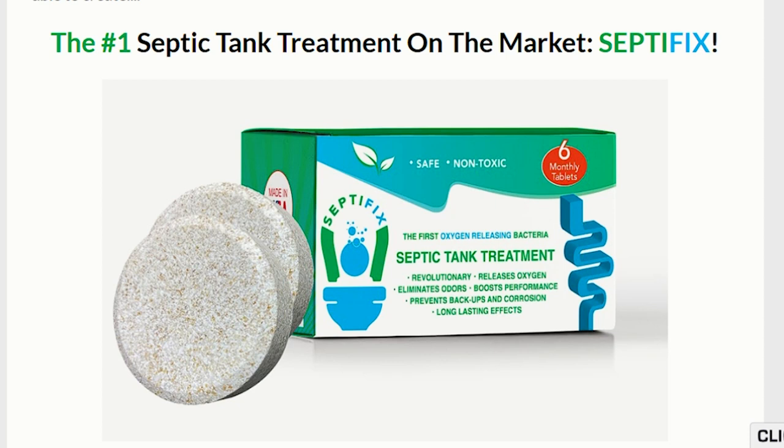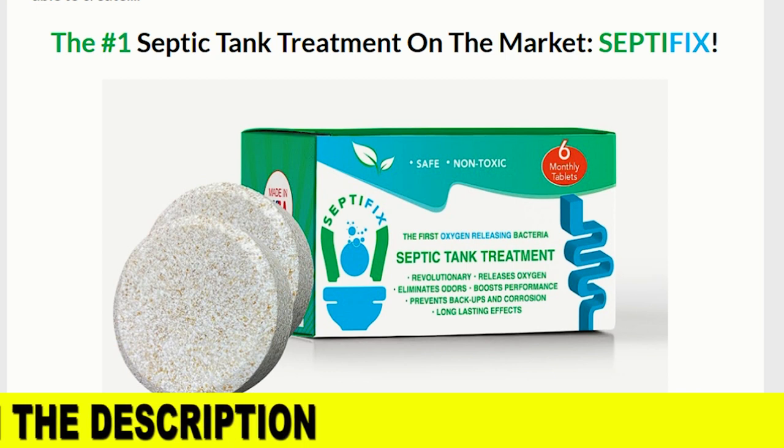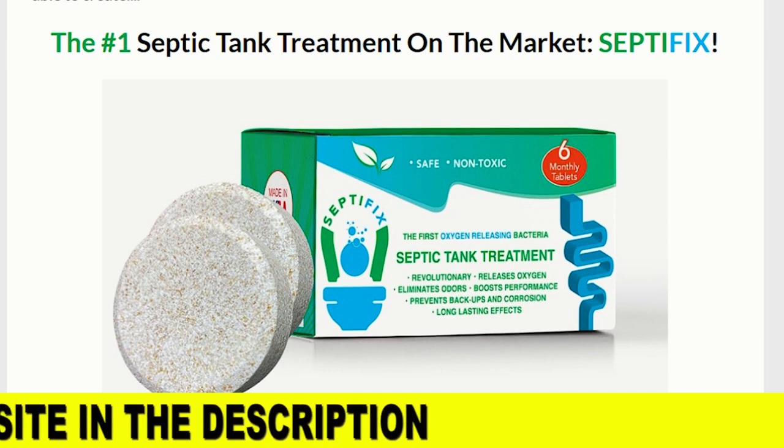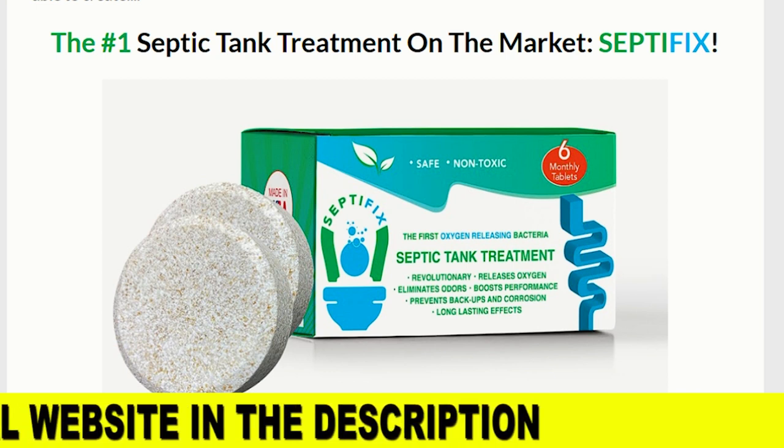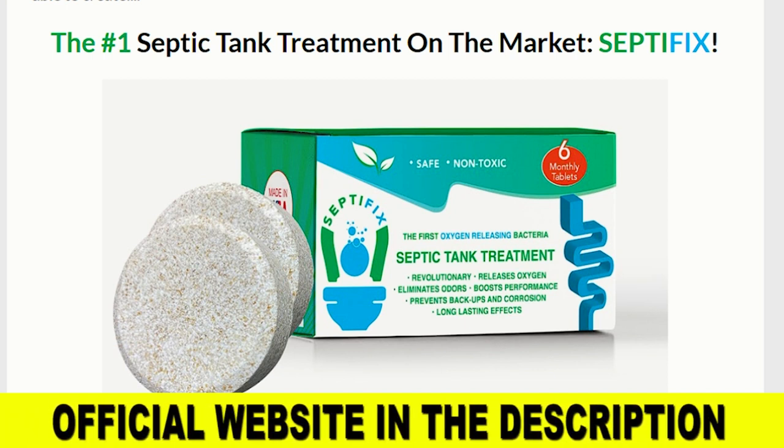Hello, my name is Frank, and if you have come to this video to find out more information about Septifix — if it really works and if it is worth buying — stay with me, because today I'll tell you everything you need to know about this product before you buy it. I'm also going to tell you some things that you really need to be careful about, so watch this video to the end and pay close attention to what I have to tell you.